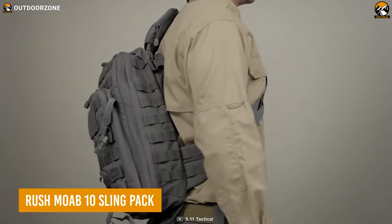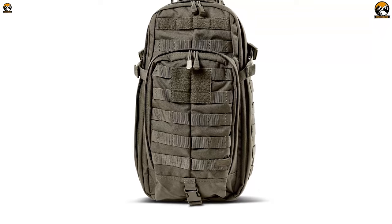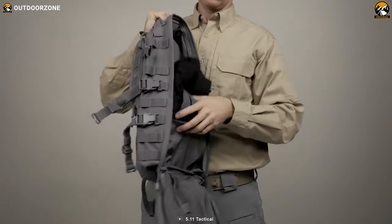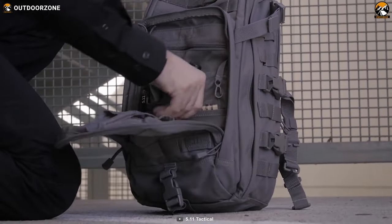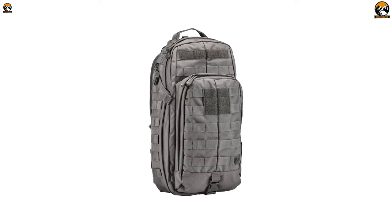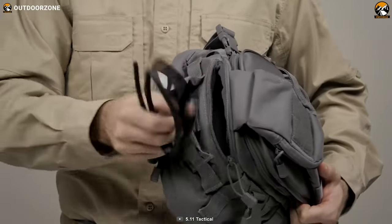For outdoor enthusiasts who demand both durability and convenience, the Rush Mob 10 Sling Pack is the perfect pack. Made with tough 1050D nylon, this pack can withstand any rough usage or harsh weather conditions. Its fully customizable web and MOLLE platform allow you to attach or remove any accessories you need, making it easy to organize all your essential gear. With a roomy main compartment and multiple internal pockets, you can keep everything close at hand. The front admin panel is perfect for smaller items like keys, phones, or wallets. The sling strap is fully adjustable with breathable padding. With a total capacity of 18 liters, the Rush Mob 10 Sling Pack strikes the perfect balance between convenience and space.